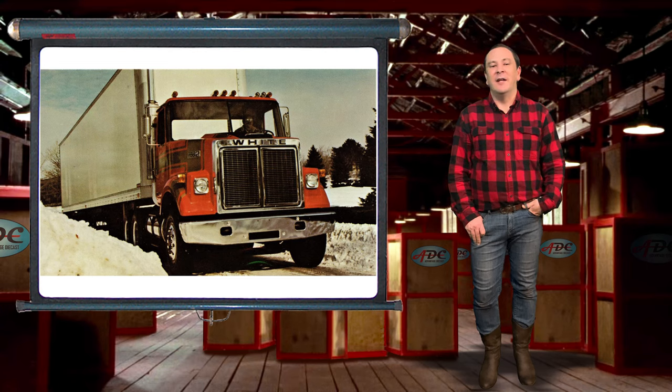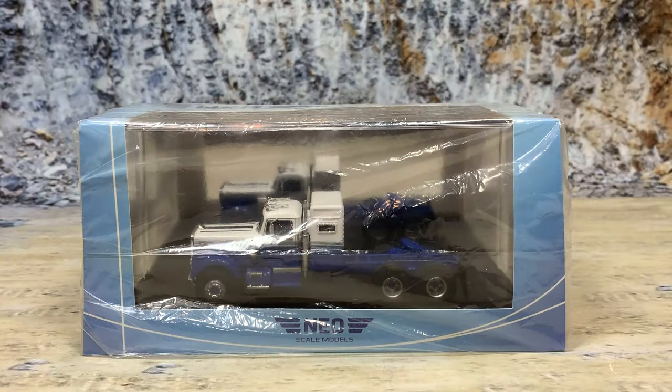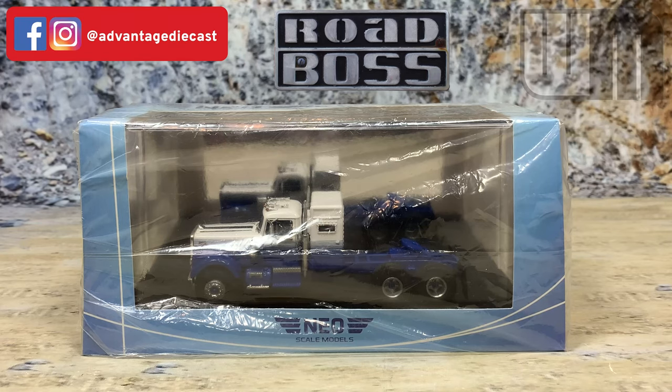Now let's head over to the rock quarry and talk about Neo Scale Models' 1977 White Road Boss. This is Neo Scale Models' 1/64 scale 1977 White Road Boss road tractor. They also did this as a tow truck — the only tow truck they made in 1/64 scale was the Road Boss.